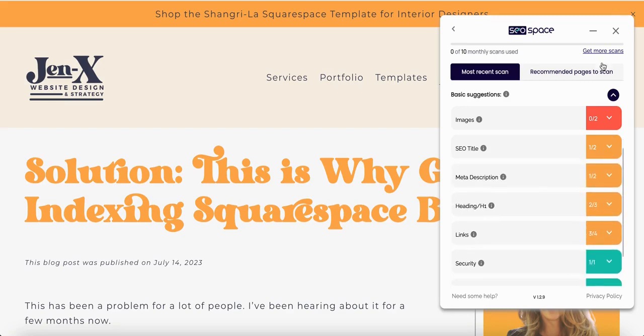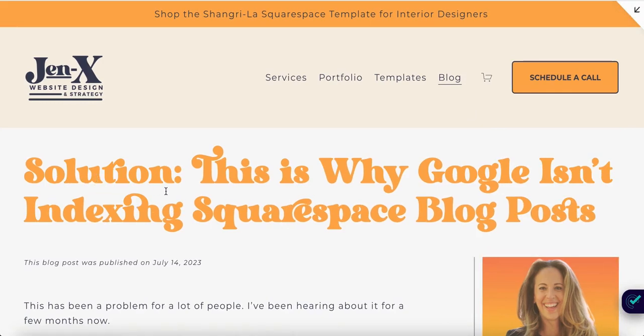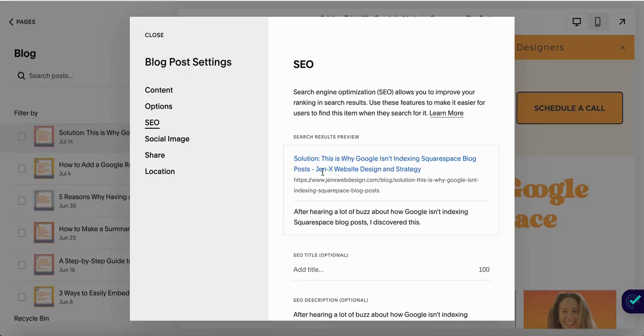But let me clarify something. An SEO title is not the same as this — 'Solution: This is Why Google Isn't Indexing Squarespace Blog Posts.' That's the title of the post, but that's not the SEO title. The SEO title is actually the blog post title plus my site title. So there are two ways you can fix this: you can either shorten your site title, or you can eliminate the site title from the SEO title.